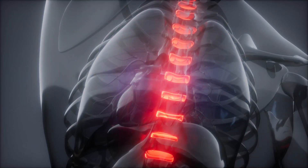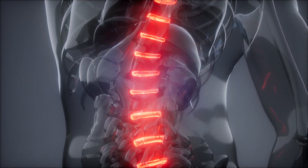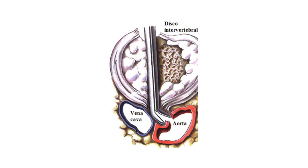It's while removing the herniated part of the disc that the patient is at the highest risk. If the rongeur, a biting instrument, goes a little too far, it could damage the largest blood vessels in the human body — branches of the aorta or vena cava. That in turn could kill a patient.